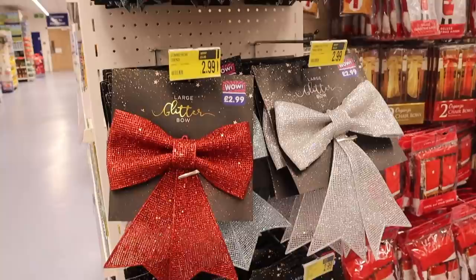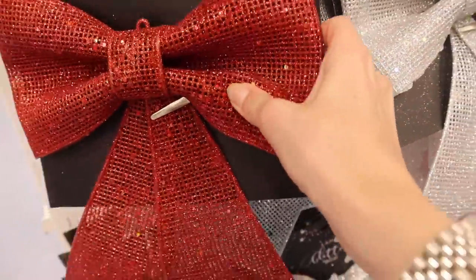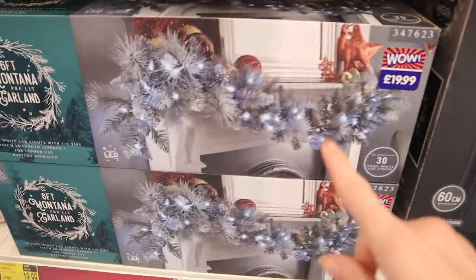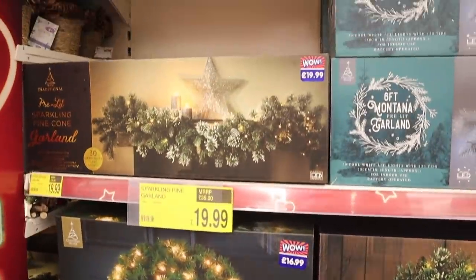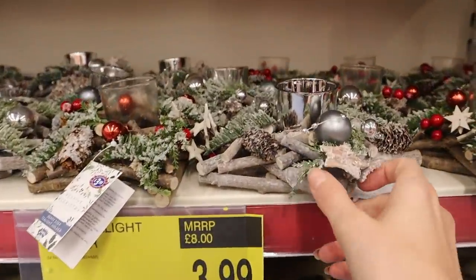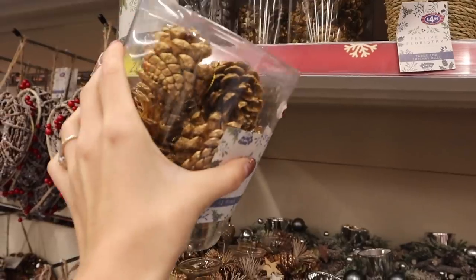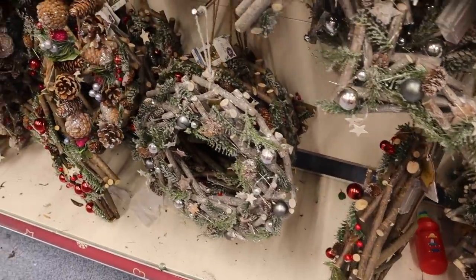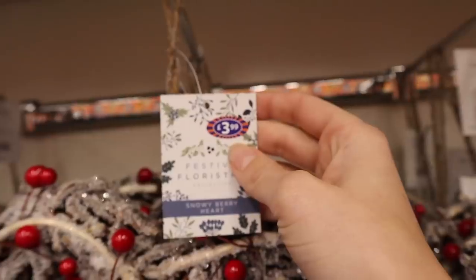I absolutely love home decorations. This is £2.99 for the bows - they're quite stiff. This is cute - it's a lit wreath, £19.99, and to the left we do have a garland, again £19.99. Absolutely love little knickknacks - how adorbs. I definitely would love a Yankee candle in there. I've just found some pine cones - this is so festive, love it so much, £2.49. I don't think you can go wrong in here - this is so wintry, £3.99.